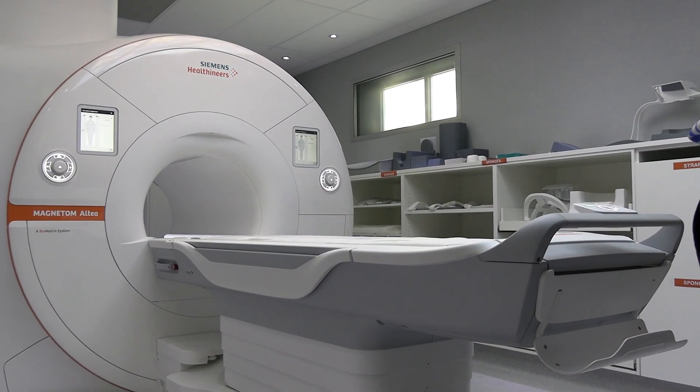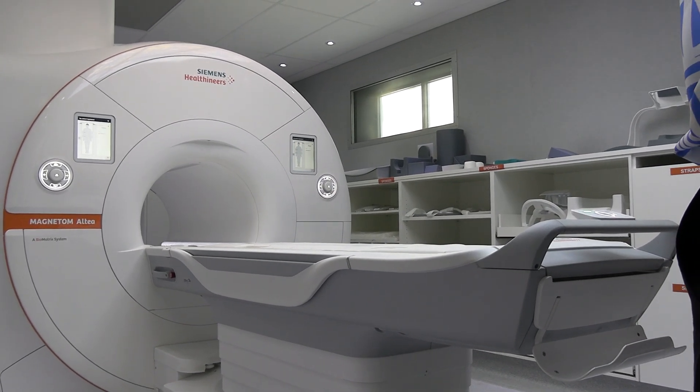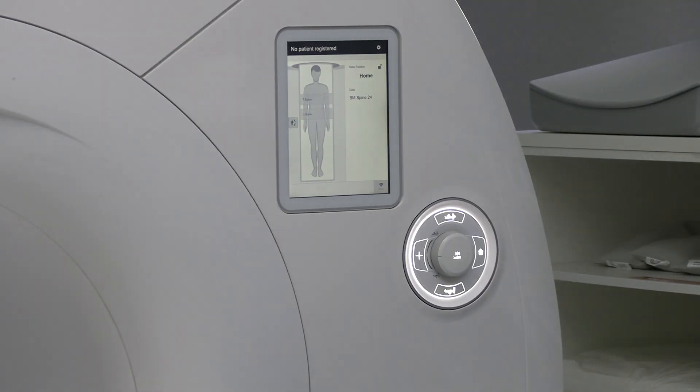The machine arrived actually late in November, but there's a whole host of other components to it that needed to be sorted. In addition to the machine, the very critical component is the shielding — the magnetic shielding — and making the right structure to house the MRI machine.